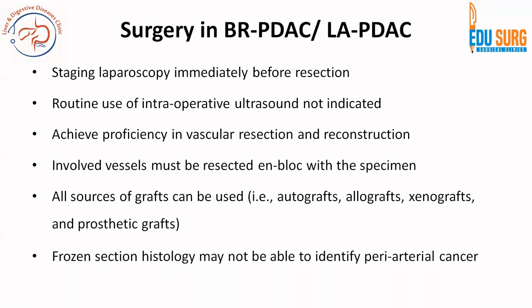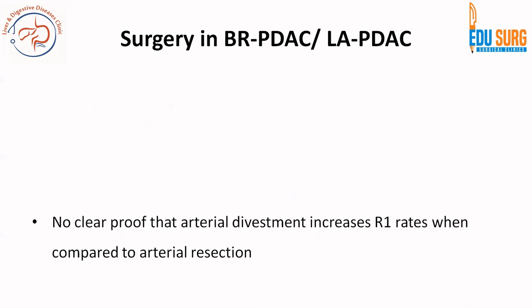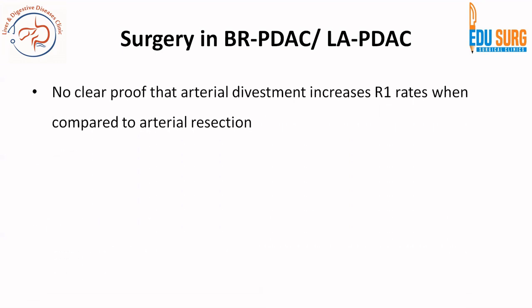Remember that frozen section may be performed, but it will not be able to identify peri-arterial cancer in at least 20 to 30 percent of cases. So your assessment of the scan and your planning of surgery based on the scans is very important, and vascular resection and reconstruction can be planned accordingly. Regarding arterial divestment, there is no clear proof that it increases R1 rates when compared to arterial resection.